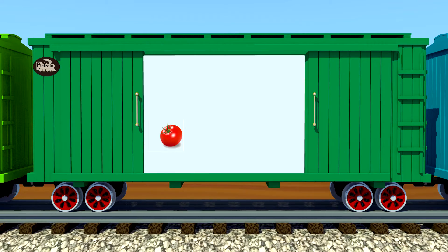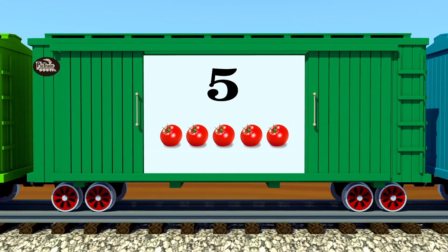One, two, three, four, five — five red tomatoes.